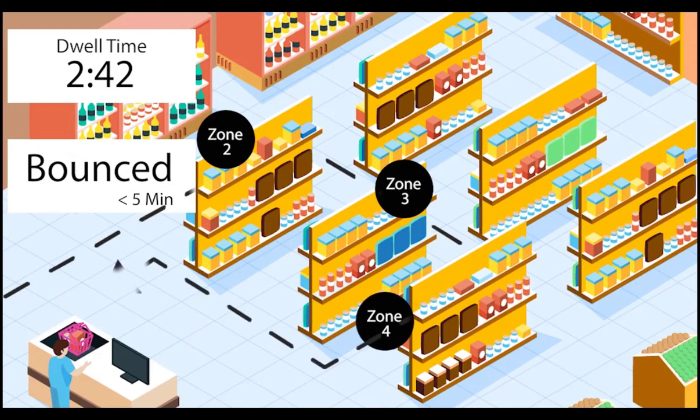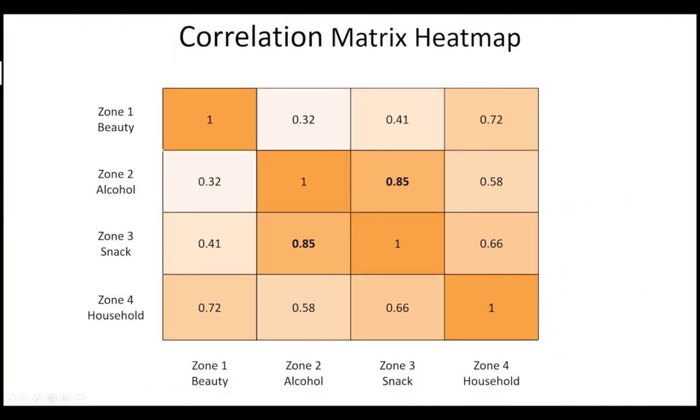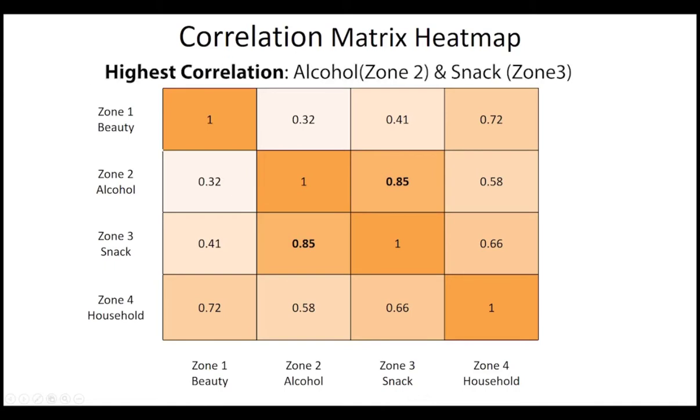As well as tracking customer pathways to identify common movement patterns, and the correlation between different zones, so that you can optimize your store layout.